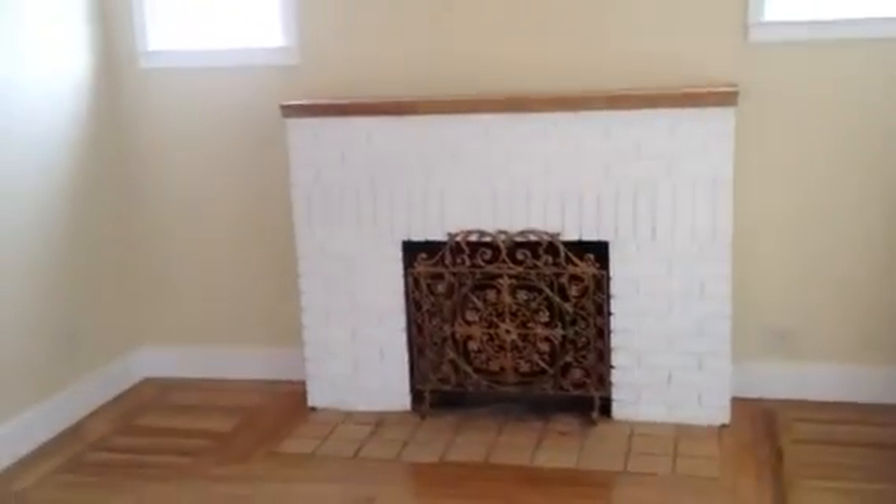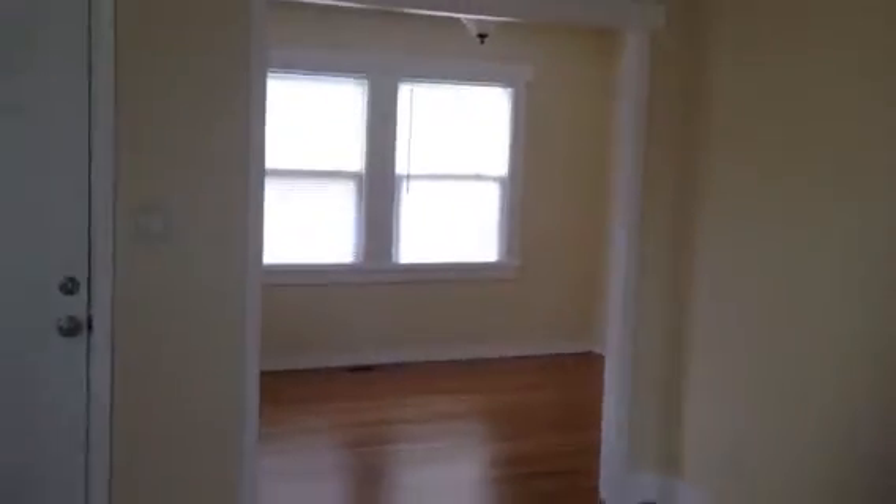You walk right in to the fireplace mantel. This space here is 1,159 square feet. Walk in and you go left — you walk into the dining area. New light fixtures, repainted.